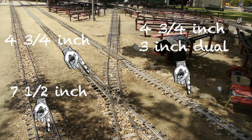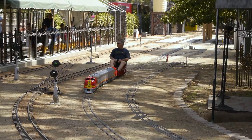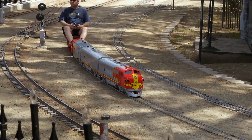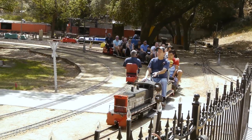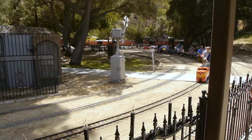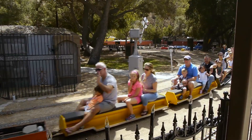They've actually got four different gauges here: the usual 7½-inch gauge that most clubs have, the 4¾-inch we've been looking at, and the inner loop is dual gauge - 4¾ and 3-inch. They've also got garden railroading in No. 1 gauge in two different locations. Lots of different possibilities for running here at the LA Live Steamers. Look at all the smiles on these people's faces - these events just bring out the best in everyone. Nothing like a train ride - funnest thing you can do!